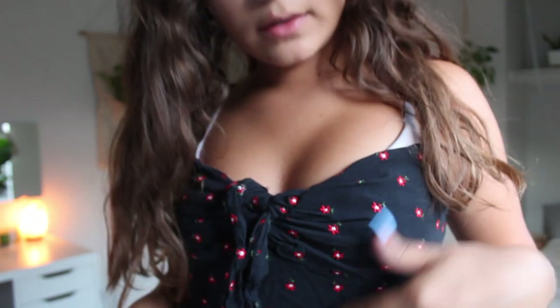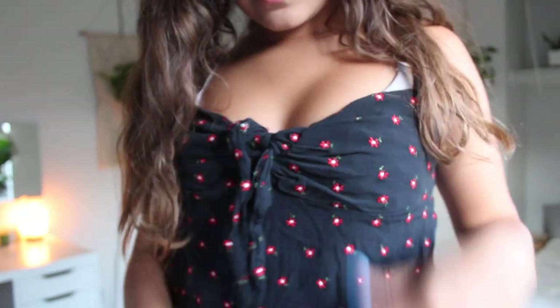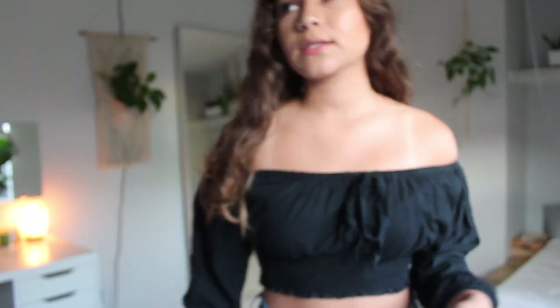It has red little flowers all around it — I hope you guys can see that.